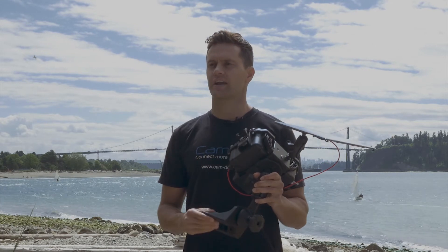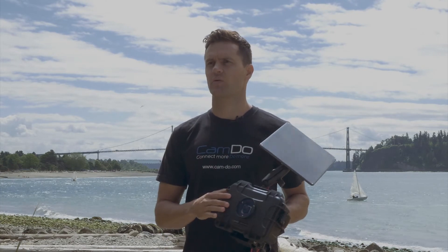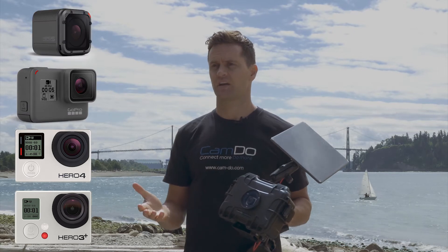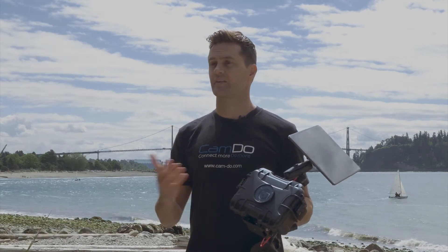We recommend you look at our swivel mount video for more details. The enclosure is compatible with the GoPro Hero 3, Hero 4, Hero 5, and Hero 5 Session, along with enough space for other accessories like batteries or even our motion detector.